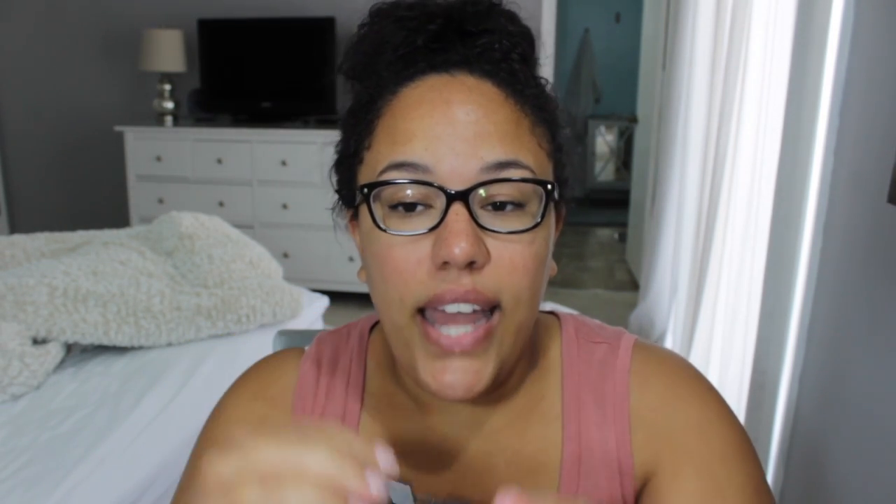Another one I'm really loving — I've showed you before — is the Waterproof Brow Shaper, which I just got from Bobbi Brown. I did not do my eyebrows today because I know I'm going swimming and it's gonna come off playing with my kids in the pool. But I did put this on just so they stay in shape.